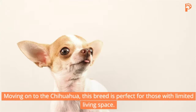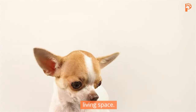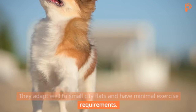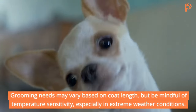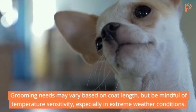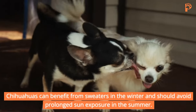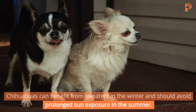Chihuahua. This breed is perfect for those with limited living space. They adapt well to small city flats and have minimal exercise requirements. Grooming needs may vary based on coat length, but be mindful of temperature sensitivity, especially in extreme weather conditions. Chihuahuas can benefit from sweaters in the winter and should avoid prolonged sun exposure in the summer.